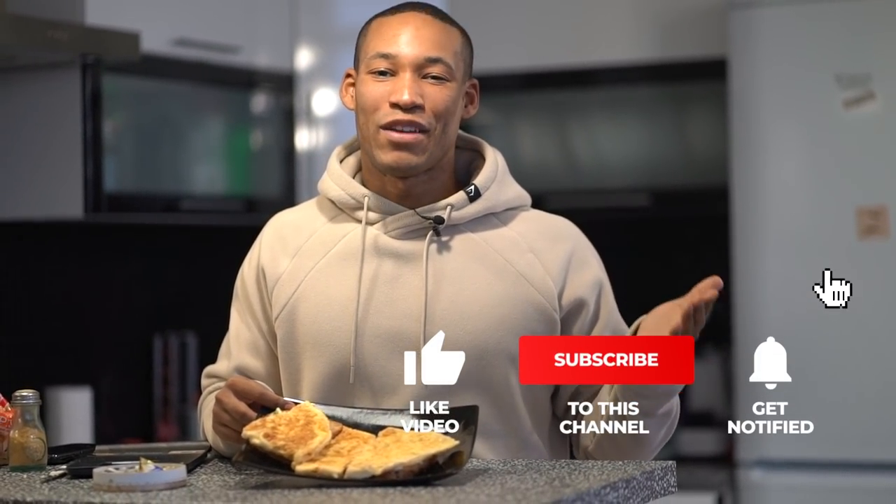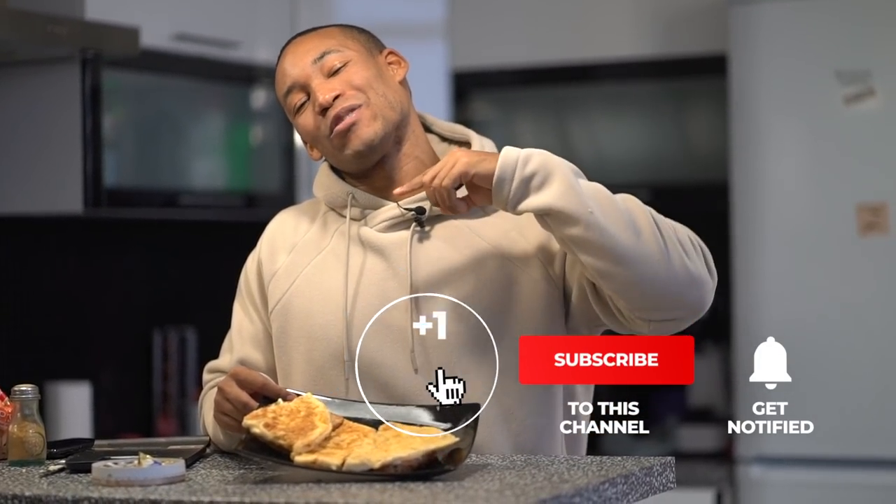If you haven't already, do hit the thumbs up, subscribe, and let's move on to meal number three.